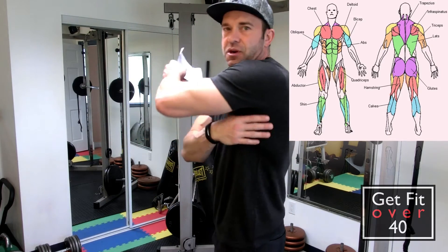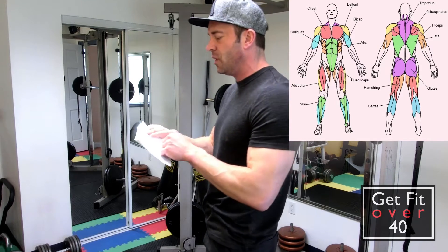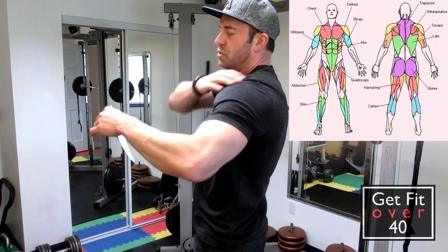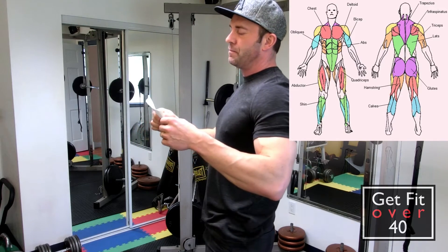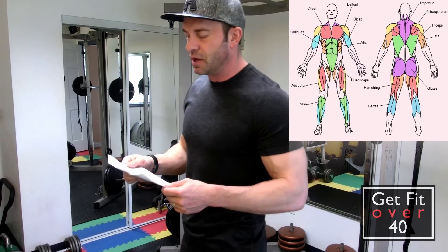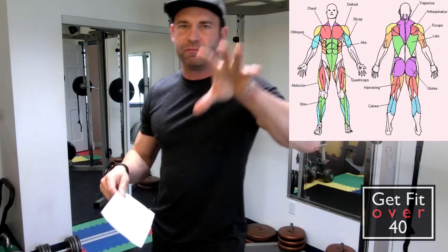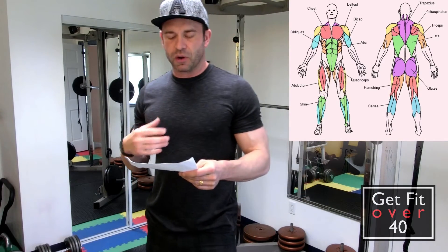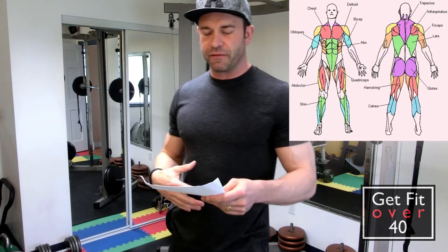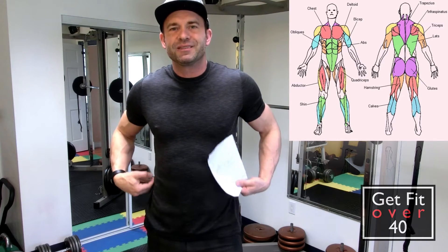We have our lats, which are the big ones just under your shoulder that come down. There's actually a funky named one sort of between the shoulder and the lat called the infraspinatus. I've got a little diagram I'm going to put on the website and probably bring up in this video periodically as well. Working down, we've got your abs right in here, and then you have your obliques.